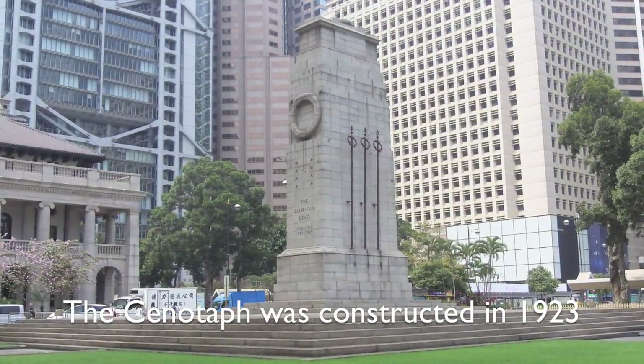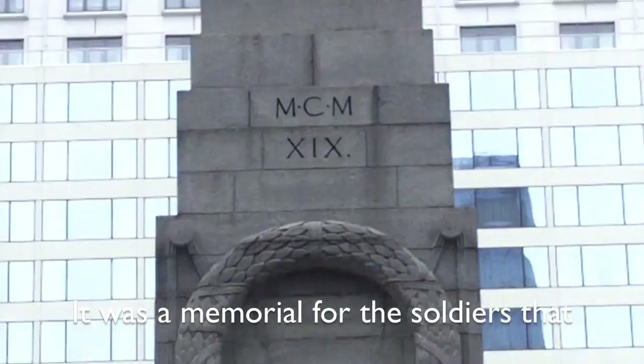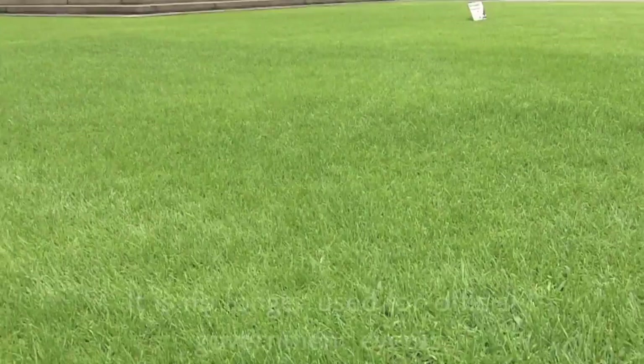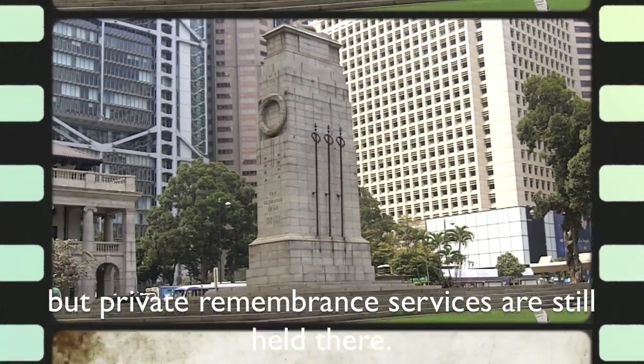The cenotaph was constructed in 1923 and is located between Statue Square and the City Hall. It was a memorial for the soldiers that died during World War I and World War II, and is no longer used for official government events, but private remembrance services are still held there.